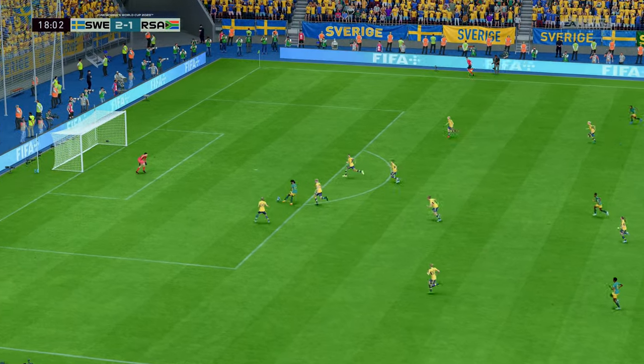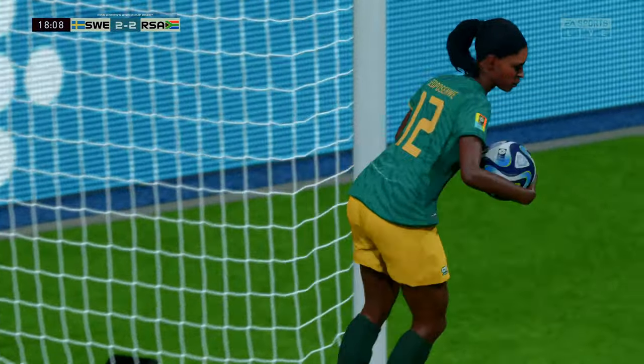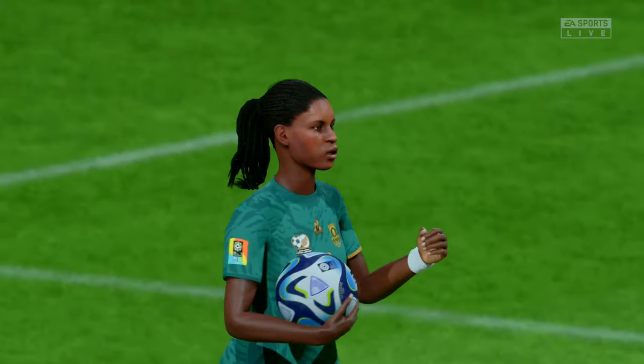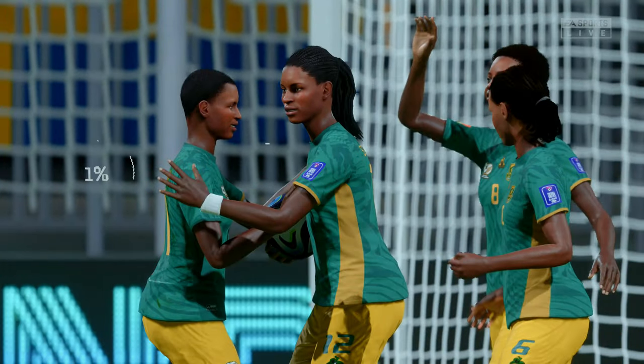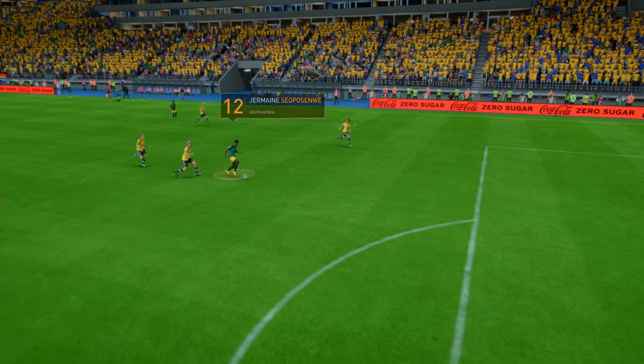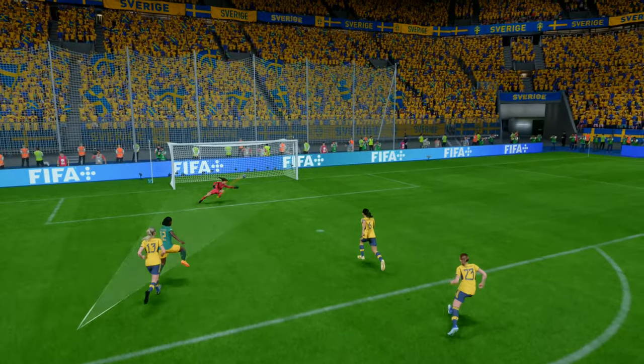She's in a really promising position — and it goes to square the game! What a contest this is turning out to be. A change of pace, a change of direction and a decent finish — that's a very good goal.